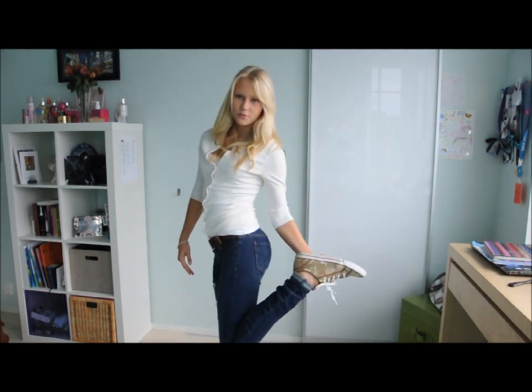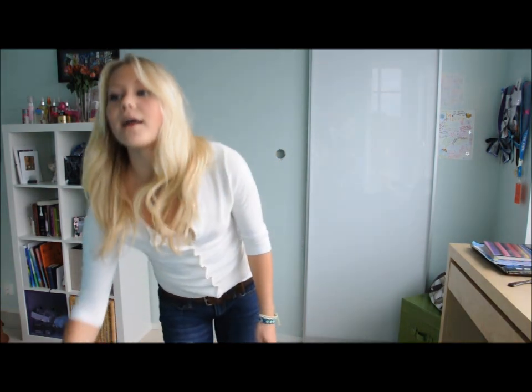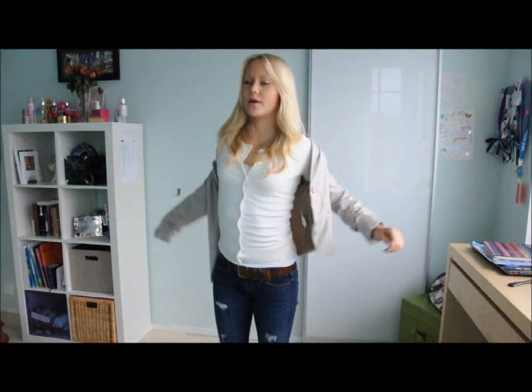So here is outfit number two. I buttoned that up and added a belt from American Eagle — I bought it a long time ago so they might not have these anymore, but they probably have similar belts. I have the same jeans and these Coach shoes. I would add a beige blazer onto this outfit.